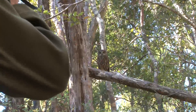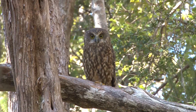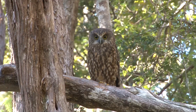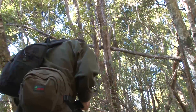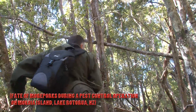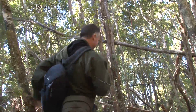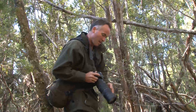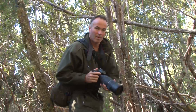Moorpork are New Zealand's only native owl — their Māori name, Ruru, means big eyes. They hunt not only at night but during the day, and poisoned insects, rats or birds will be quickly targeted. A brodifacoum study on moorpork on Mokoea Island at Lake Rotorua recorded a five-fold increase in death rate over the pre-poison-drop period. Deaths were attributed to secondary poisoning, equating to 82% annual mortality — greatly exceeding normal mortality.